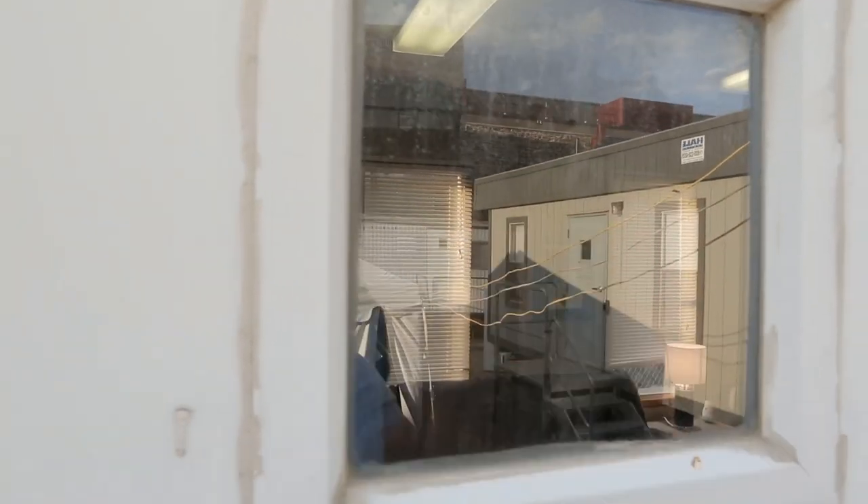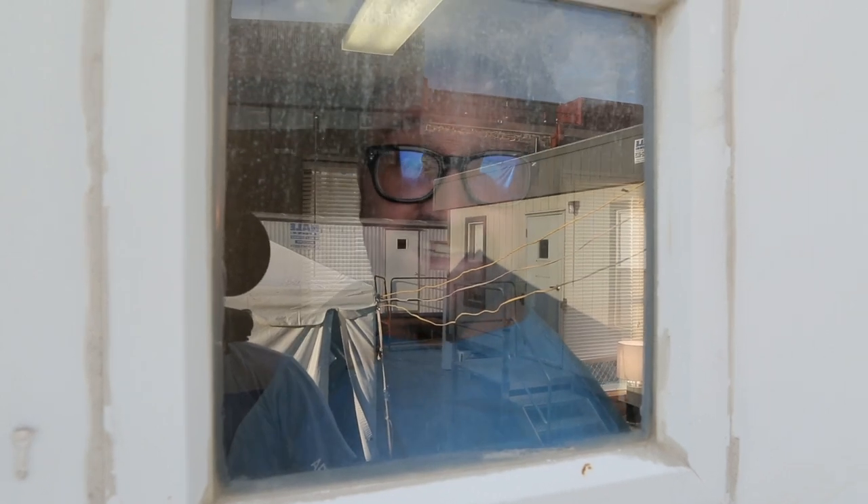Welcome to the backstage dressing room at MusicFest 2015! I'm John Lunger, Director of Marketing at ArtsQuest. And it's Patrick Brogan — Senior VP of Programming. That's what they tell me!